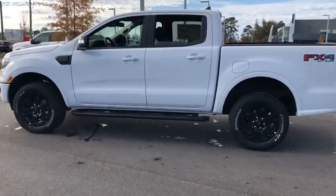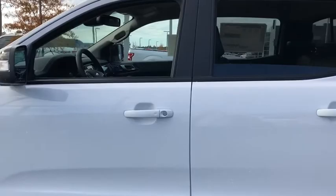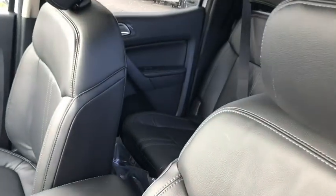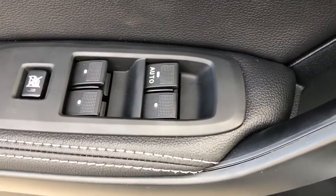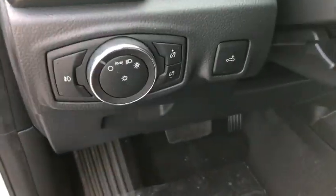Power passenger seat, traction control, remote start, navigation system, dual airbags, power steering, four-wheel disc brakes, universal garage door opener, fog lights, bed liner, security system, heated front seat.